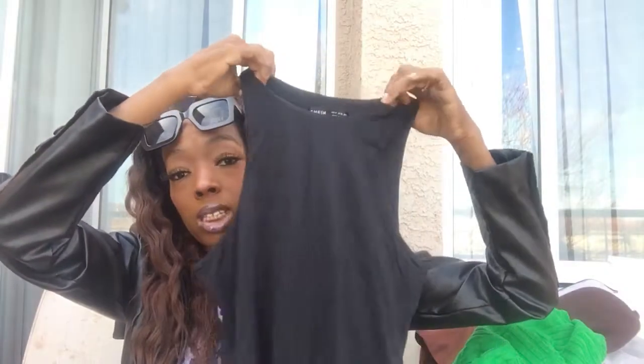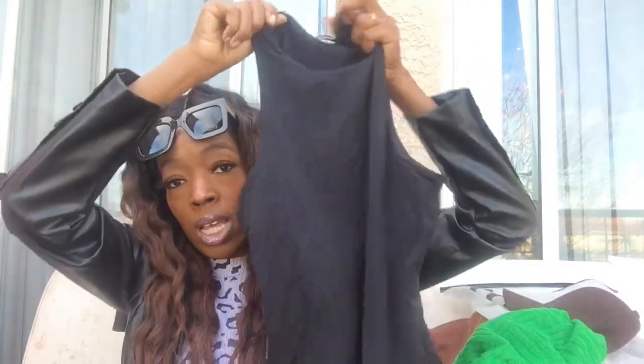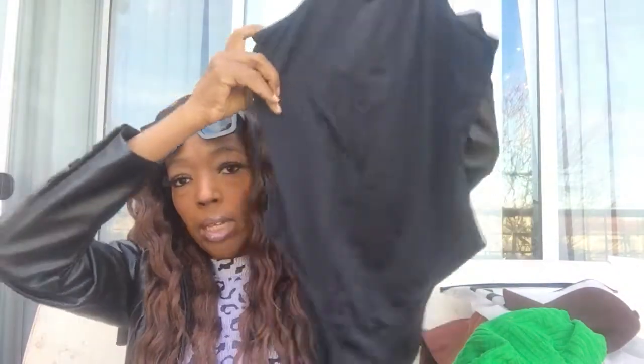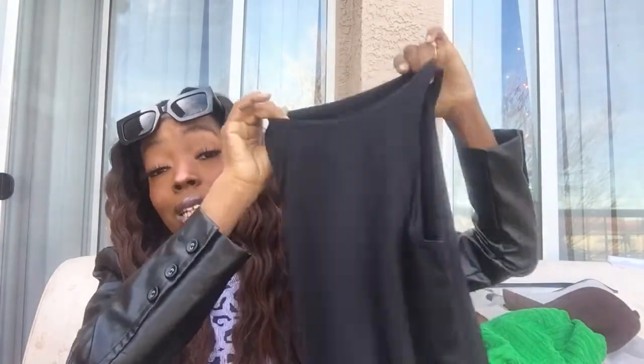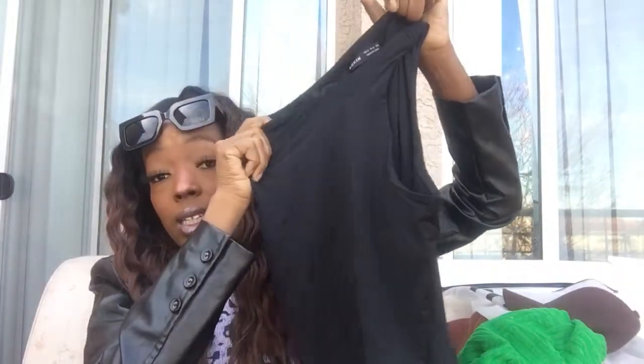This is another Skims dupe — I can't really remember what it's called on Skims but it's their bodysuit. It comes in a tan and a black, and I did get it in black. They have all Skims dupes on Shein. This one is super super super thick — highly recommended and I am just loving it.